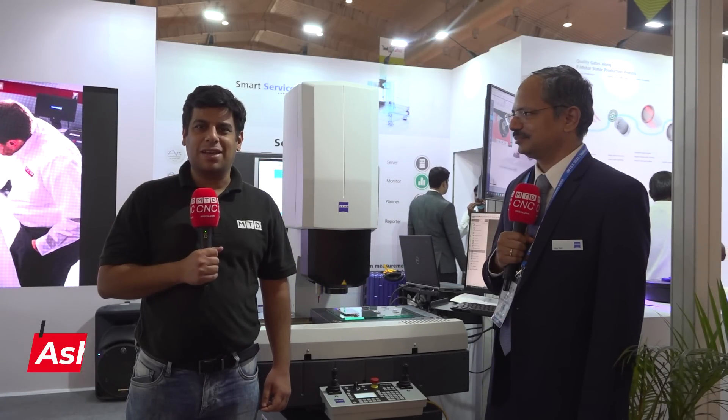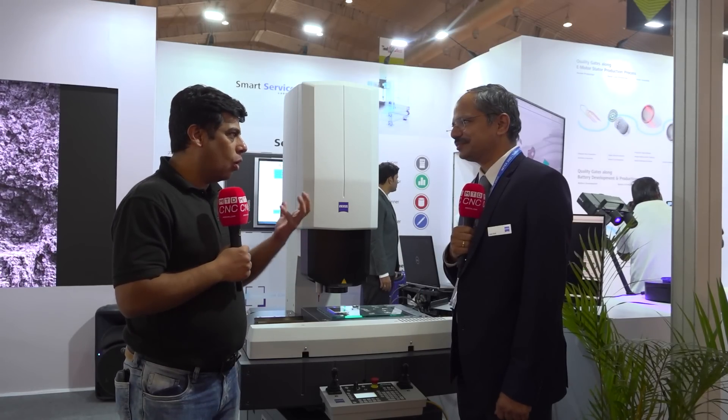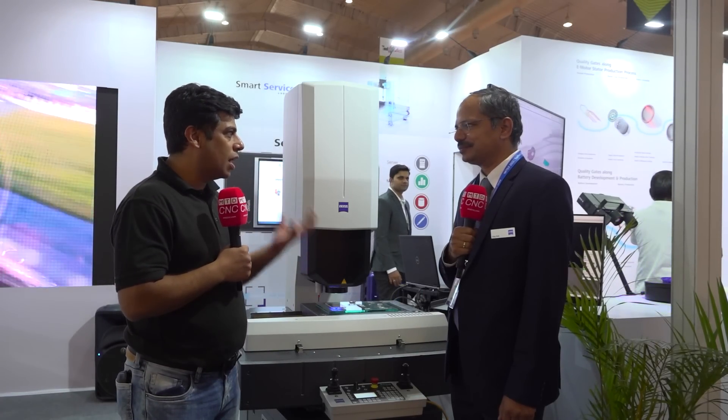Hello and welcome to MTD CNC India. Today we are here at IMTEX Forming 2022, and I am standing in front of the ZEISS booth. I am here with Mr. Uday, who is going to tell us about interesting technologies from ZEISS. We would like to know about your optical technologies. What is the history of ZEISS optical technologies? Can you please elaborate?